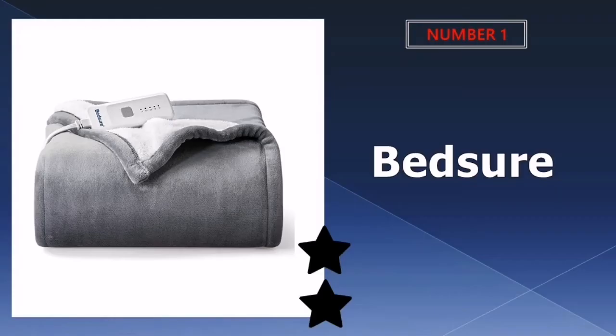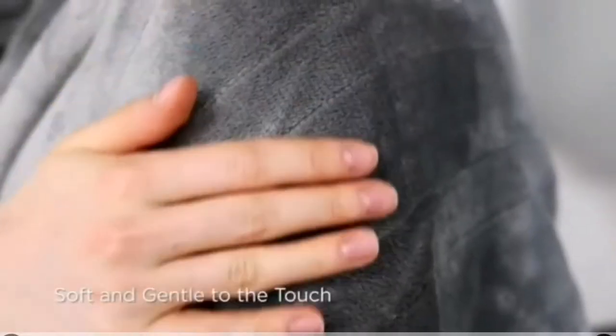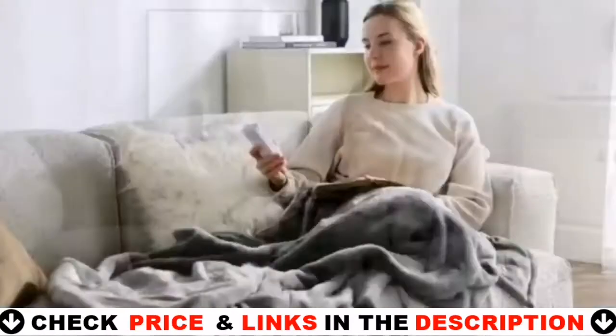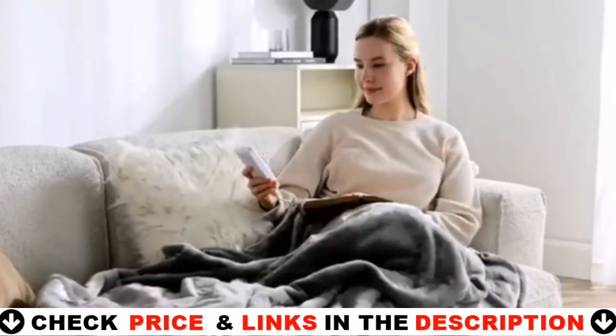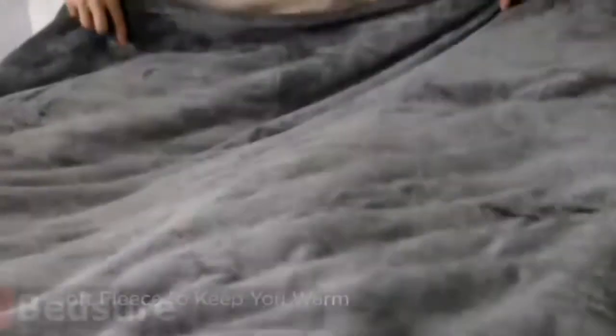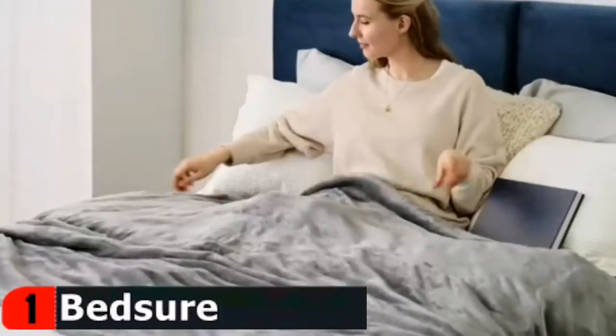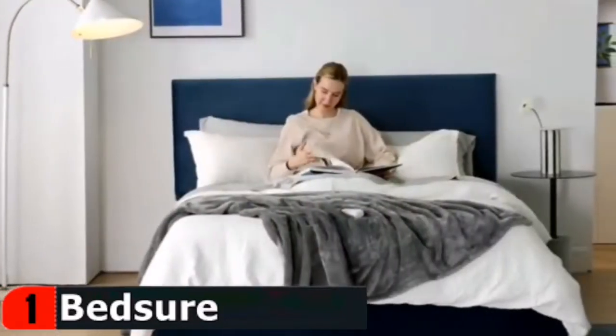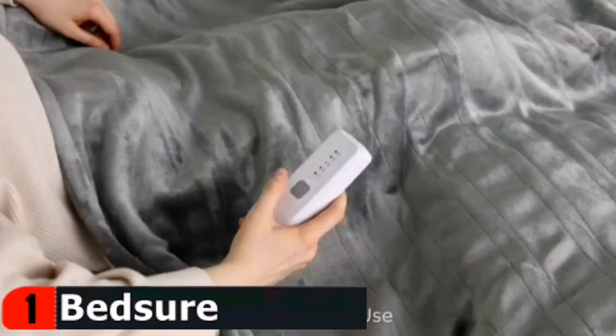Our number one pick is Bedshur electric blanket. For reach optimal warmth with five heat settings in just 20 minutes, this Bedshur is the best choice for you. Warm up with this heated blanket that includes a temperature monitoring system to avoid overheating. Bedshur heated blanket includes a reliable temperature monitoring system for overheating protection, automatically turning off when exceeding a certain temperature. Within only 20 minutes you will feel the difference of having this electric throw blanket.